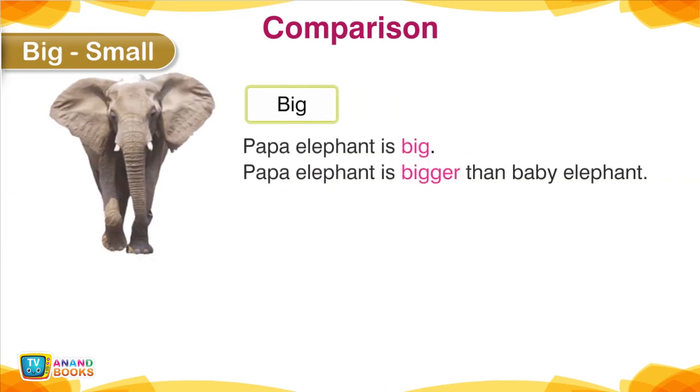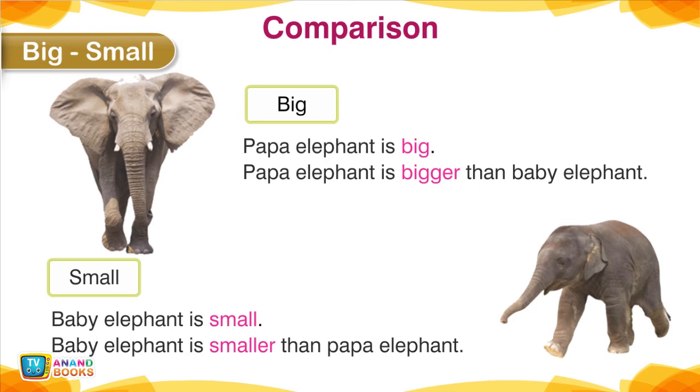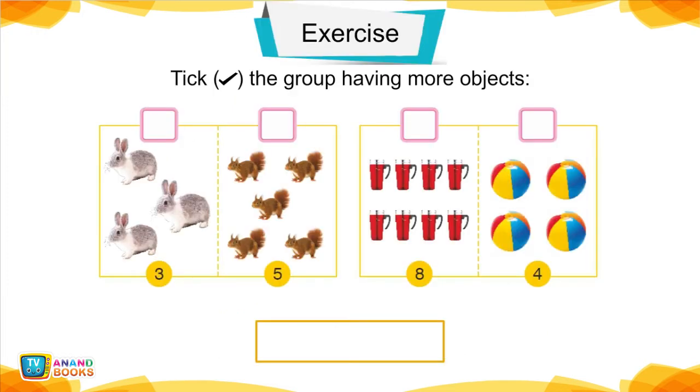Big, Small — Comparison. Papa elephant is big; papa elephant is bigger than baby elephant. Baby elephant is small; baby elephant is smaller than papa elephant.